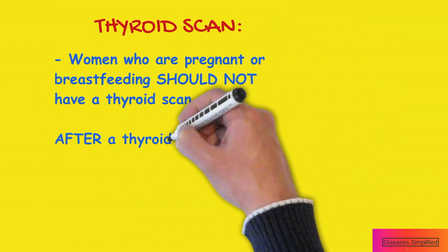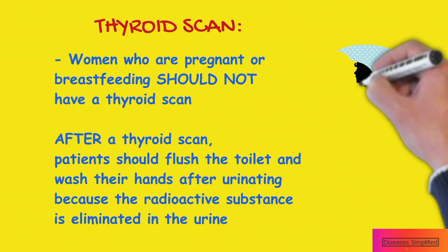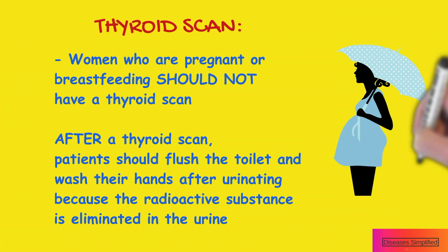Women who are pregnant or breastfeeding should not have a thyroid scan. Following a thyroid scan, patients should take care to flush the toilet and wash their hands after urinating, because the radioactive substance is eliminated in the urine.